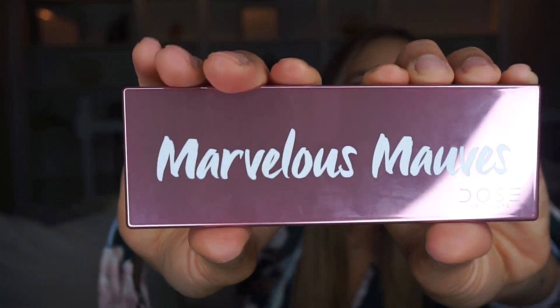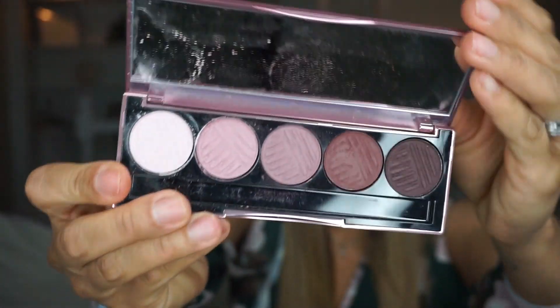Hi guys, welcome back to my channel, and if you're new, welcome. Today I created a mauvey smoky brown eye look — it would be perfect for a date night or girls' night out. I applied some individual lashes and created this look using the Dose of Colors eyeshadow palette. It's such a beautiful palette — here's a close-up of the colors.